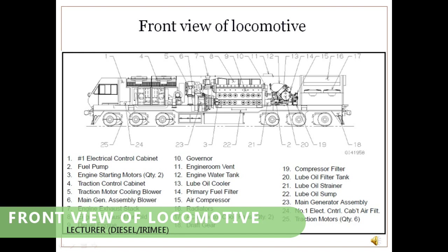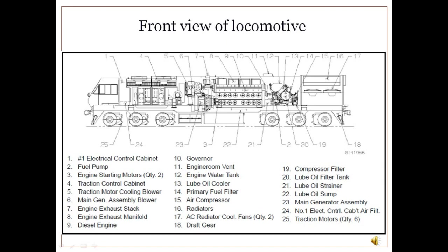Major electrical and mechanical components of GM locos are indicated in this slide. The end of the locomotive near the driver cabin is called the short hood end, while the other end is called the long hood end. When the driver is sitting in driver cabin number 1 facing toward the short hood, the left side of the driver is called the left side of the locomotive and the right side is called the right side of the locomotive. Left and right sides of the main diesel engine are vice versa of the locomotive sides.